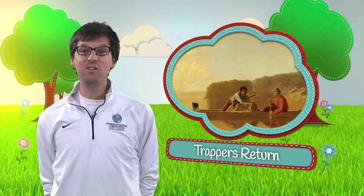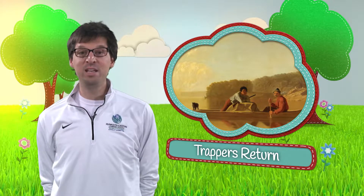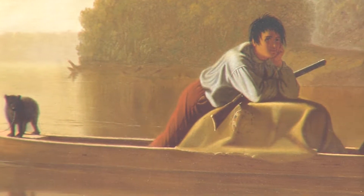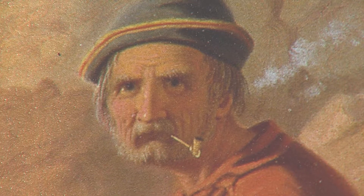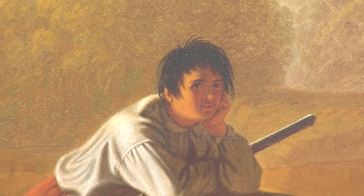This particular image is a digital reproduction of a masterwork from the collection at the Detroit Institute of Arts called Trapper's Return. This oil on canvas was painted in 1851 by the American artist George Caleb Bingham. The image depicts a French fur trapper and his son descending the Missouri River heading to St. Louis.